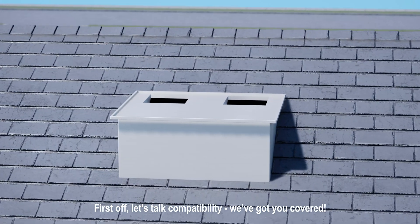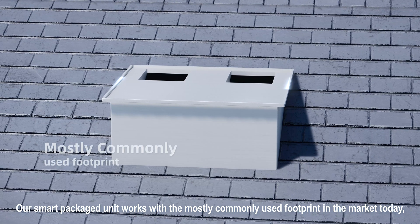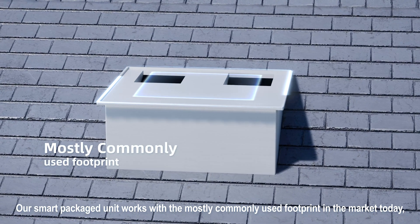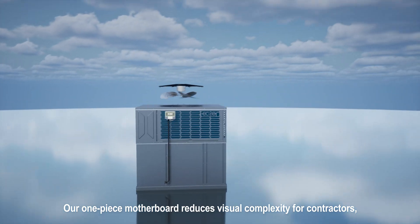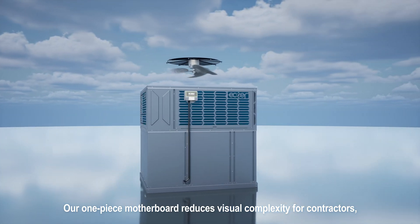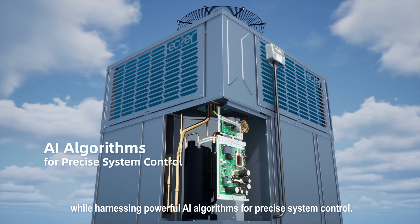Let's talk compatibility — we've got you covered. Our Smart Packaged Unit works with the most commonly used footprint in the market today, so you don't have to worry about compatibility issues. Our one-piece motherboard reduces visual complexity for contractors, while harnessing powerful AI algorithms for precise system control.